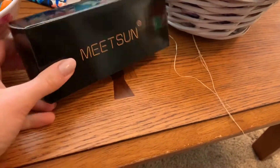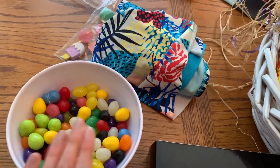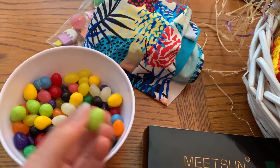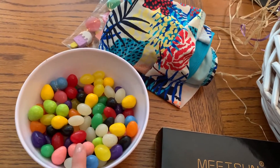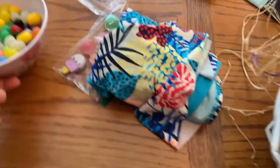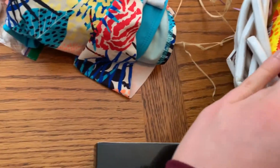Then I got some jelly beans and these are like hard chocolate with peanut butter on the inside. I'm sharing this bowl with my sister, so half were in my basket and half were hers.